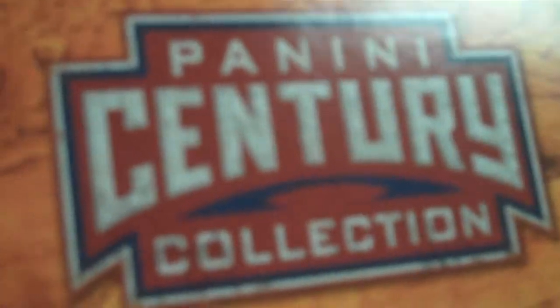Panini Century Collection. We've got a customer doing a box break of two brand new boxes. He's opening them up right now. We've got a tag of the baseball cards in Union, New Jersey. Let's see what he has.